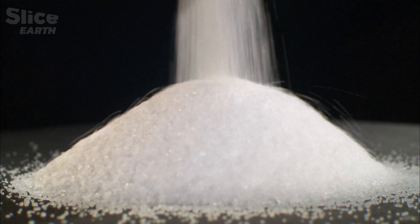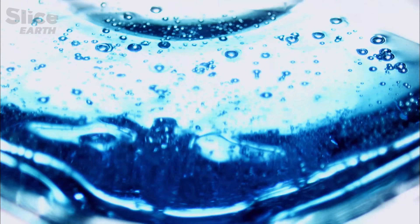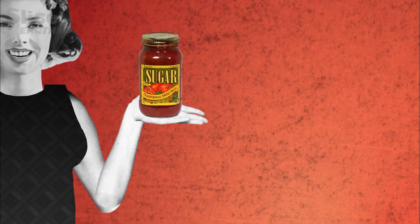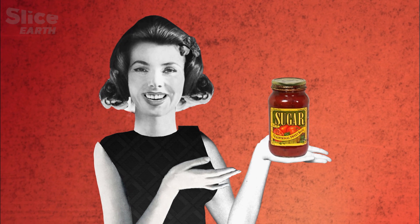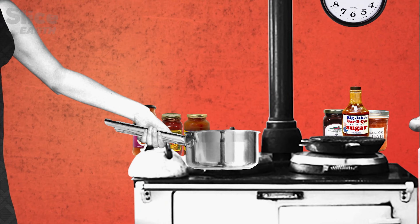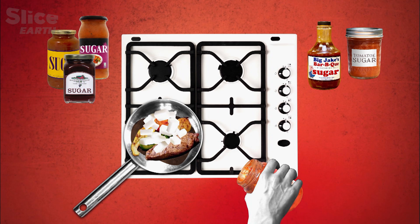Amongst these 50 different substances, there is one that stands out above all others: sugar. We have already seen that the consumer is naturally attracted to sugar. Therefore, industrials gladly add it to everything in its many forms. In the last 50 years, sugar has become the star of the kitchen. In the past 30 years, its worldwide consumption has tripled.